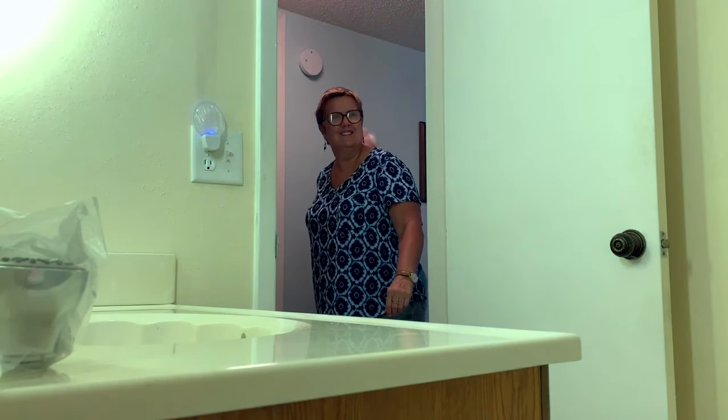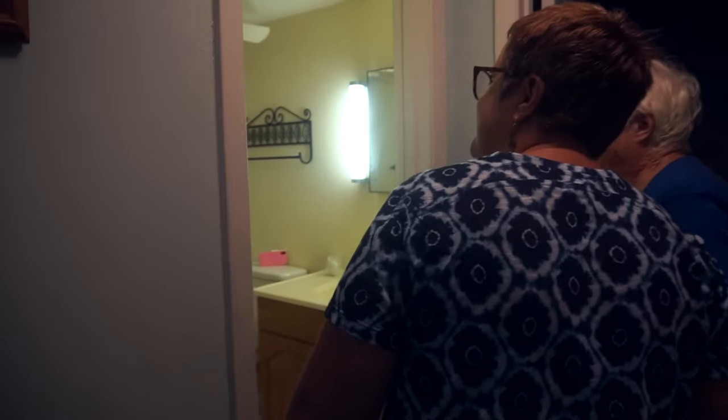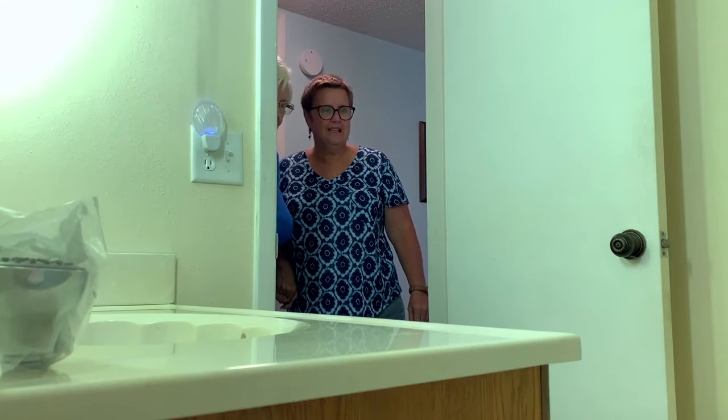Oh my goodness! Oh, look at that safety bar. Oh, nice. Very nice. It looks so clean.